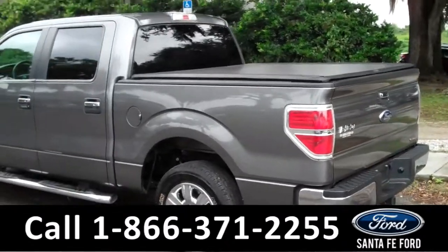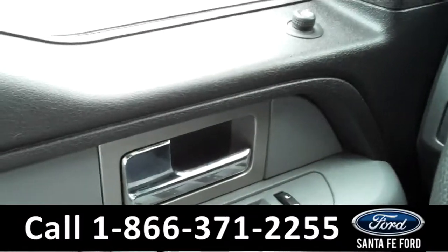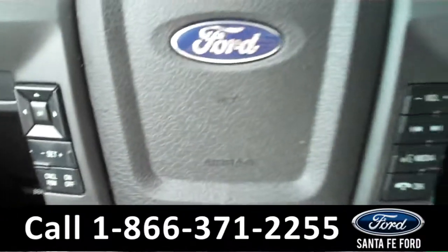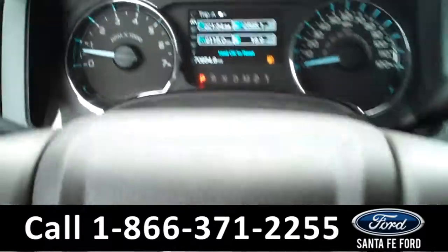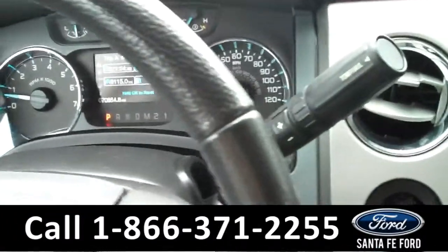Now let's take a look on the inside. The inside is in great condition and has some awesome features as well. On the driver's side door are the powered locks, windows, and mirrors. There are also some controls on the steering wheel, including the cruise control and the Bluetooth sync. There is the digital odometer. It is an automatic transmission.